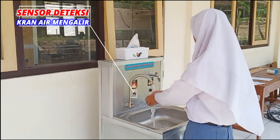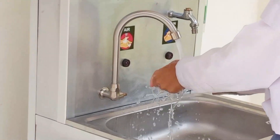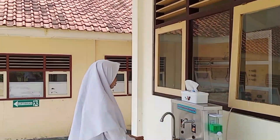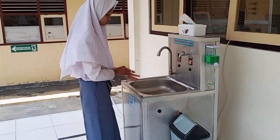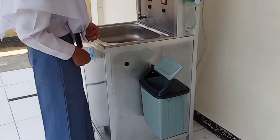Keran air ini tanpa perlu disentuh karena telah terpasang sensor pendeteksi. Cukup hadapkan tangan kita ke depan sensor, maka air akan keluar. Pada alat ini disediakan pula tempat tisu untuk mengeringkan tangan kita yang basah. Dan terakhir, tisu dapat dibuang di tempat sampah yang terpasang di bagian samping. Tempat sampahnya juga terpasang alat sensornya. Cukup mudah dan praktis.